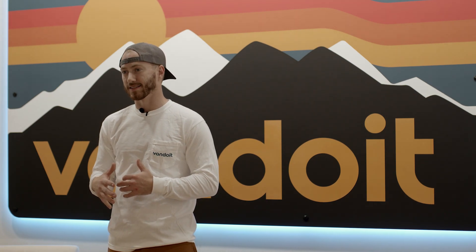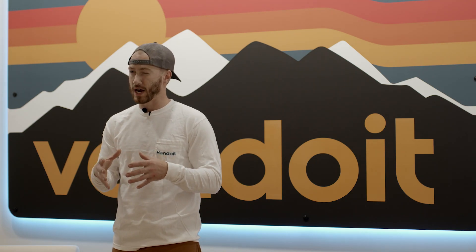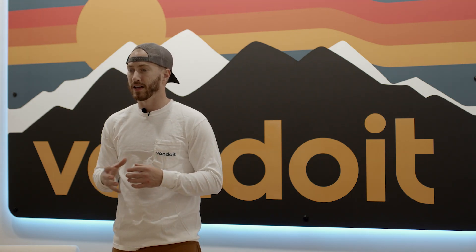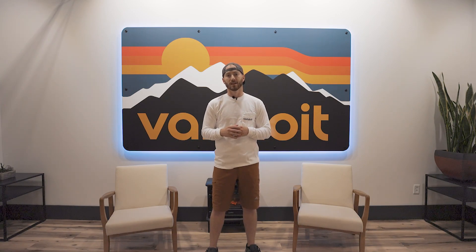Hey guys, Jared with Van Do It, COO — and some people like to call me the mad scientist. Today's video is about showing you our business, and specifically the new facility we moved into at the beginning of this past year. Due to COVID we've had to lock down the facility, not allow people in, back off on tours, and really protect the output of our units for those who had waited. So I want to take you personally through our facility, show you the different departments your van will go through, and give more value to you the customer. Let's hop downstairs.